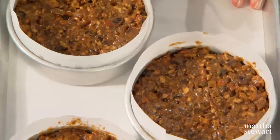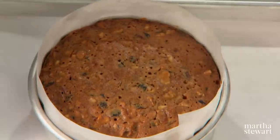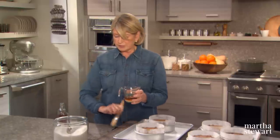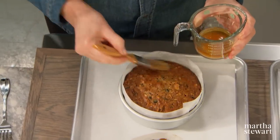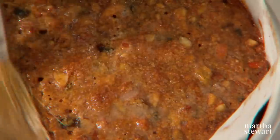These fruitcakes should bake in a 275-degree oven for three to three and a half hours. They've just come out of the oven, and while they're still warm, brush a third of a cup of brandy mixed with a tablespoon of sugar all over the tops. This syrup will soak into the cakes and start flavoring them.